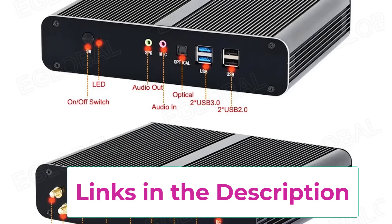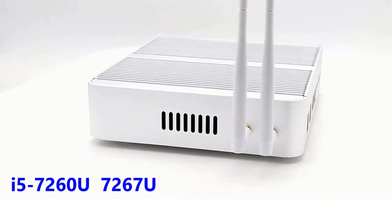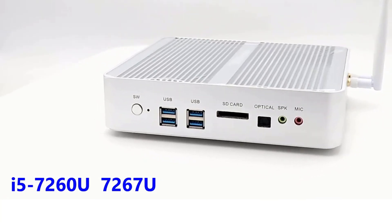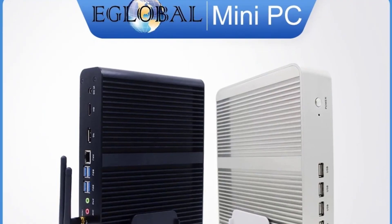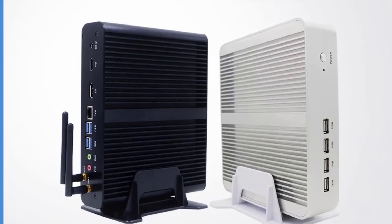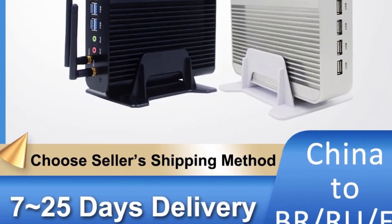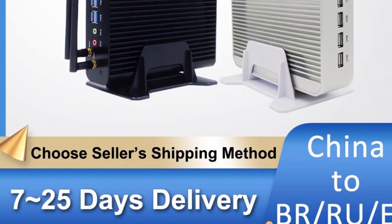Despite its small footprint, it packs the power and versatility of a traditional desktop. Whether you're a gamer, content creator, or business professional, this mini PC offers the reliability and performance needed for demanding tasks, all in a durable, sleek aluminum chassis. Perfect for users who value efficiency without sacrificing capability.